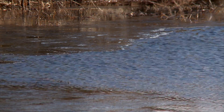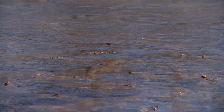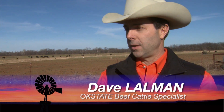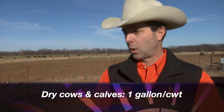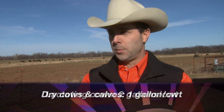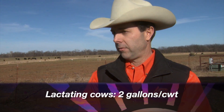It's important to address frozen water sources because cattle need more than you might think. The rule of thumb that's easy to remember is about one gallon per 100 pounds of body weight in cows and calves — cows that are dry or not lactating, gestating cows — up to about two gallons per 100 pounds of body weight if they are lactating. Body weight is a big factor that influences their water requirements.